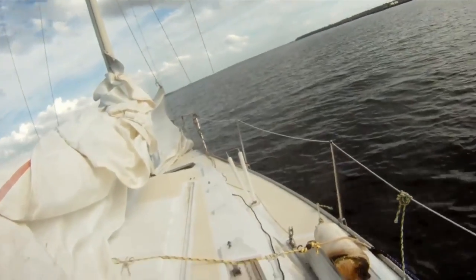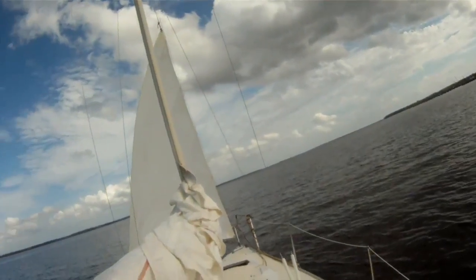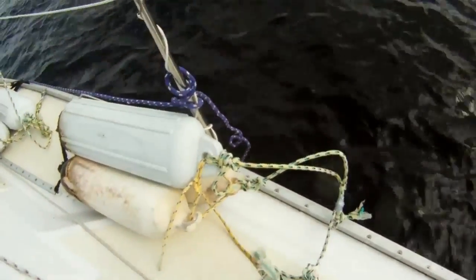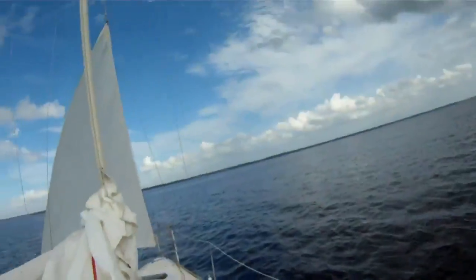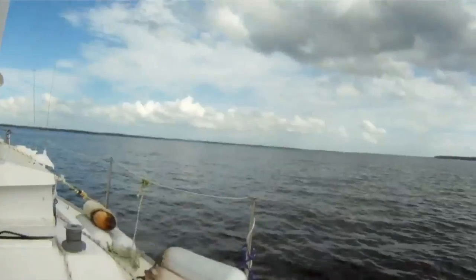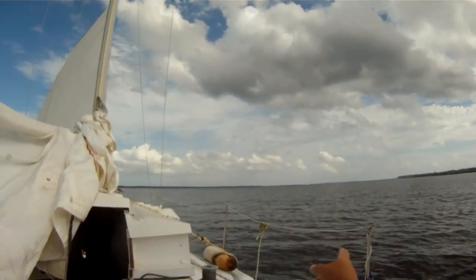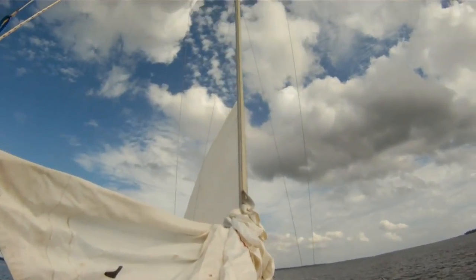Okay, we're going to pull up the foresail — front sail — here we go. It's turning off the wind pretty good. Let's turn this back into the wind with the motor. That wind is coming straight down the river. You'll be able to tell when the sail starts to luff — it'll flutter — that's when you know you're headed right into the wind.